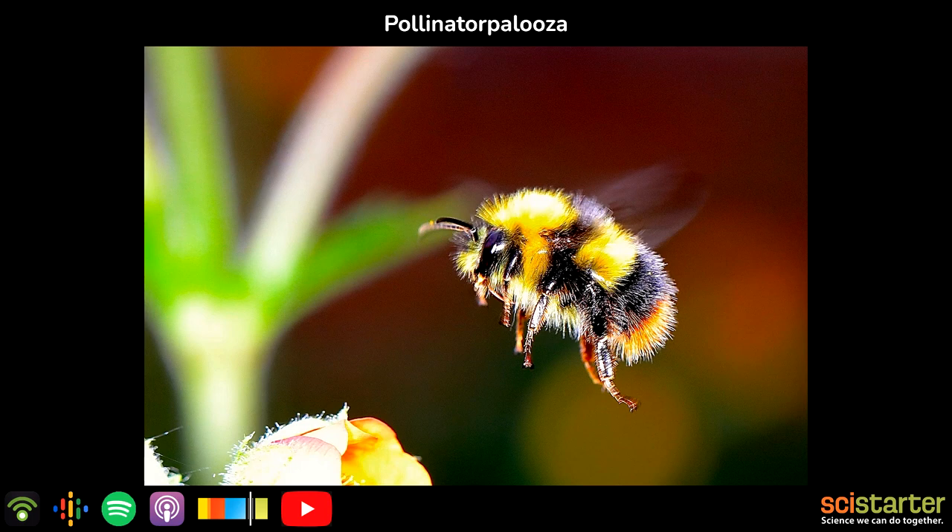Thanks so much for being with us. While some pollinators live generation after generation in the same area, others migrate, moving to upper latitudes throughout the spring and summer to take advantage of the later blooming periods of their favorite flowers. The popular citizen science project Journey North tracks many migratory animals, and pollinators like monarch butterflies and hummingbirds are among the most popular.